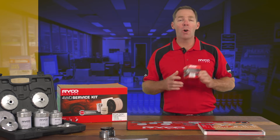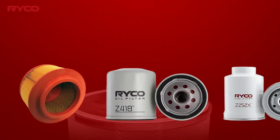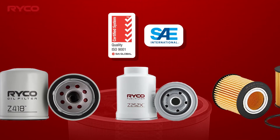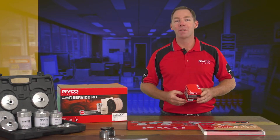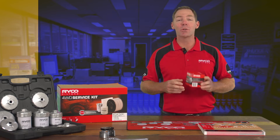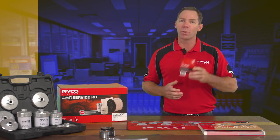RICO filters cover 98% of the vehicles on Australian and New Zealand roads with their lab tested and market-leading range of oil filters. The job at hand with any minor or major vehicle service will typically involve an oil filter. If you can make your customers life easier with the filters and tools needed to get the job done quickly and efficiently, you're on to a winner.